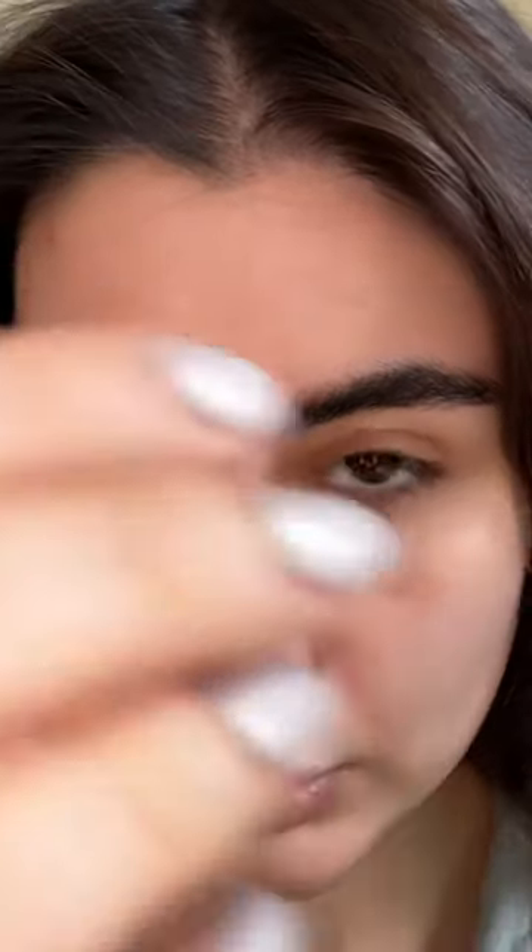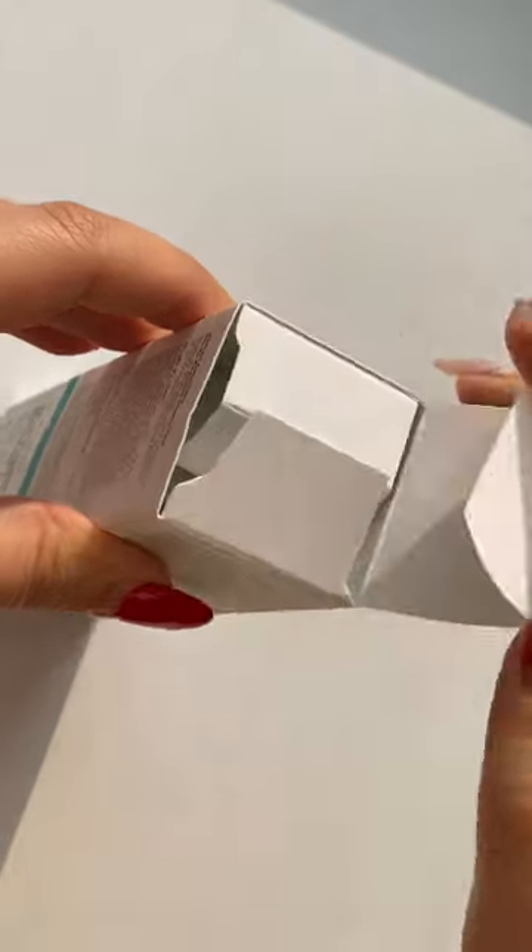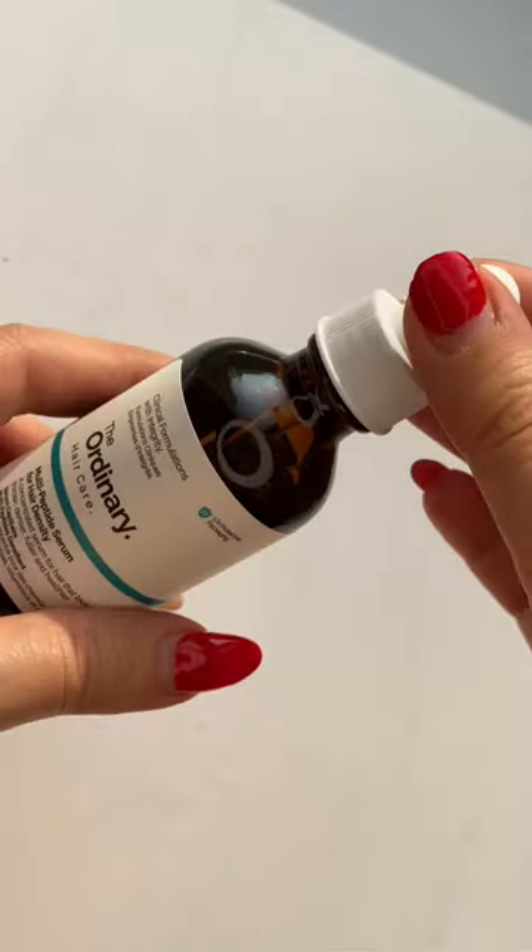My hair needs a good treatment, so I bought the Ordinary Density Multi-Peptide Serum. It's a lightweight serum for fuller, healthier-looking hair.